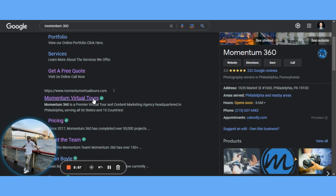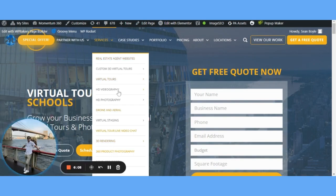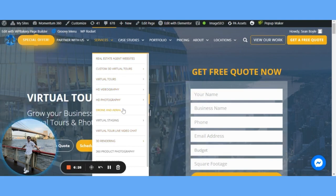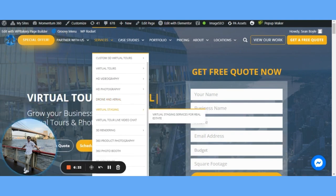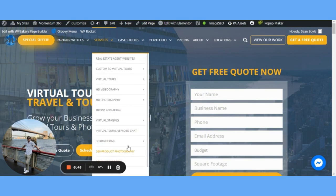Last but not least, let's talk about your service offerings. This is a bit more advanced. At Momentum 360, we do a lot of different things — virtual tours, videography, photos, drone, virtual staging, 3D renderings, product photography, 360 photo booths, agent websites, and more. But the key is: we wouldn't list these services unless we could provide them across the entire United States. If we could only do them in Philadelphia, it wouldn't make sense to say we offer them in Chicago or other locations.